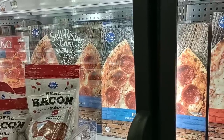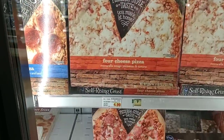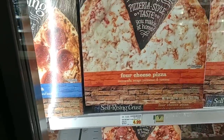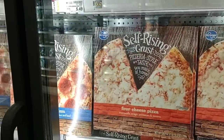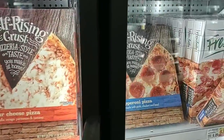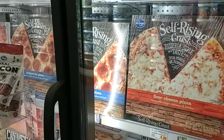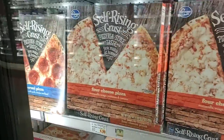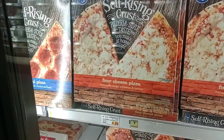Somebody asked if I would check out the self-rising crust Kroger pizza. They are $4.99 now — that's up from $3.99 not that long ago. They do have them in stock, and they have pepperoni and four cheese varieties. Just pepperoni and four cheese, but they do have them in at $4.99 a piece.